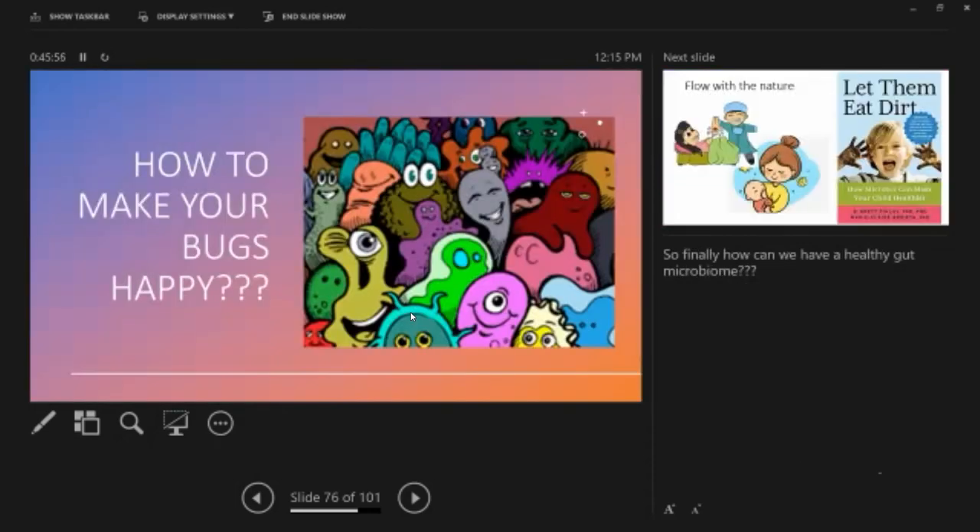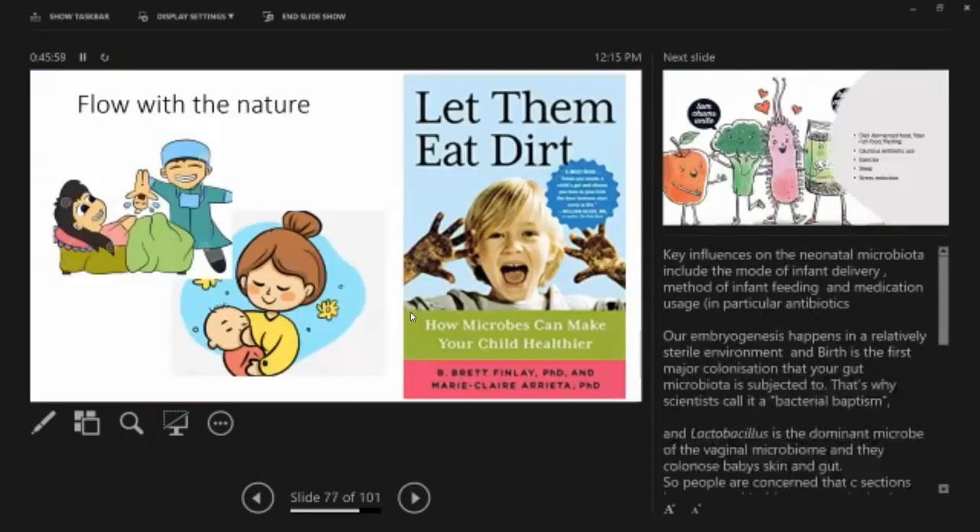How do you keep a friendly environment in your gut? Flow with nature. In the womb, you are in a relatively sterile environment. The first microbiome introduction to your body happens when you pass through the mother's vaginal canal — called microbial baptism. When you go through the vagina, lactobacillus and other good bacteria colonize. With cesarean section, the baby is exposed to skin microbiota from handlers instead, which is not ideal for developing immunity.